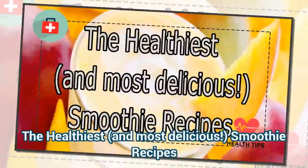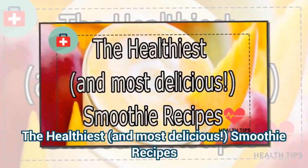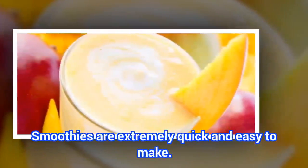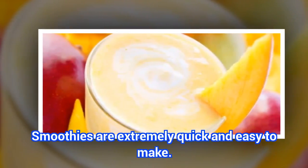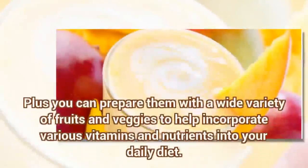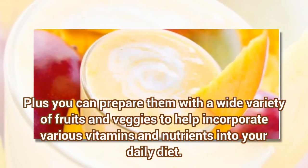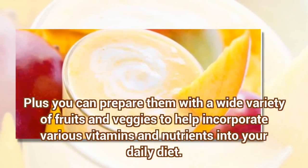The Healthiest Smoothie Recipes. Smoothies are extremely quick and easy to make. Plus you can prepare them with a wide variety of fruits and veggies to help incorporate various vitamins and nutrients into your daily diet.